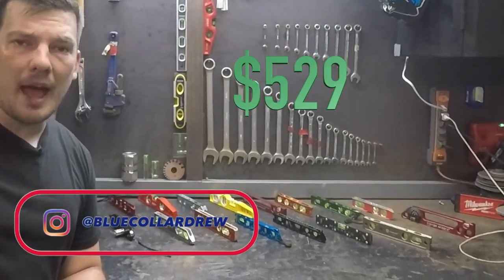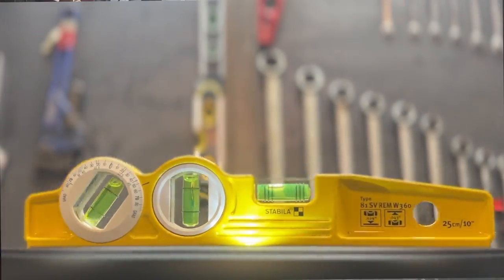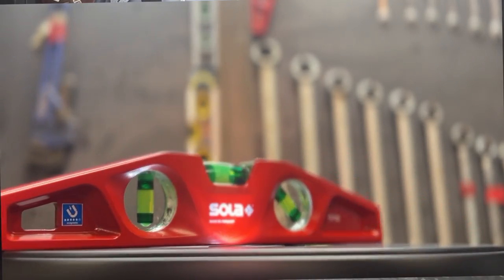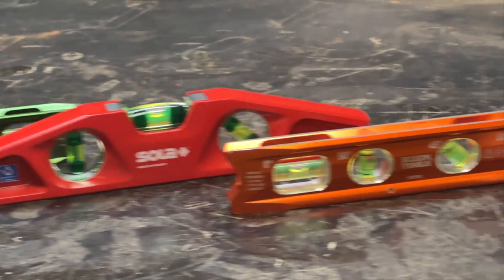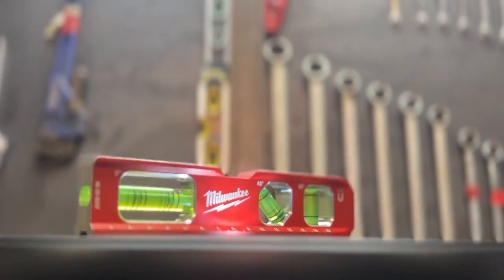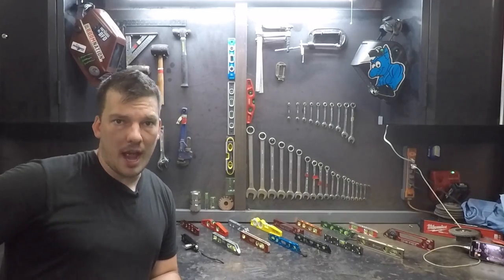I bought 14 torpedo levels for $529 so that I can compare them side by side and give you a top seven ranking. I'm finally going to settle the age-old debate: which torpedo level has the strongest magnet under the sun. There's a level behind me that isn't even on the market yet — it's a prototype. You'll probably see a few levels you weren't familiar with, and by the end you'll be able to confidently choose the best level for your application.